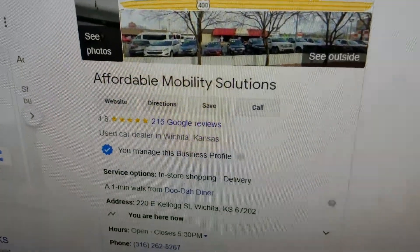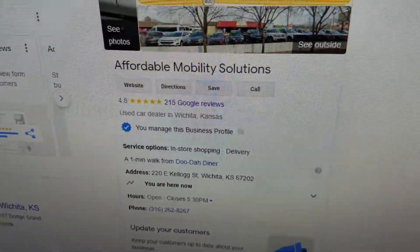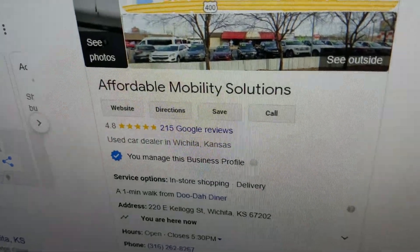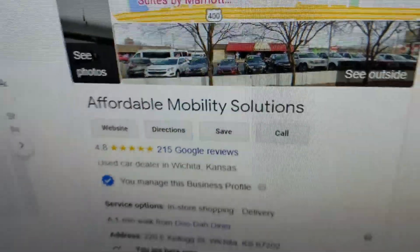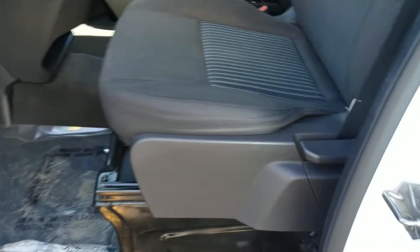No matter who you do business with, look them up online. I see people getting taken advantage of by dealers — they're complaining on social media, and when I look that dealership up it's got a one, two, or three-star rating. If you want five-star service and five-star vehicles, give Mike a call today.